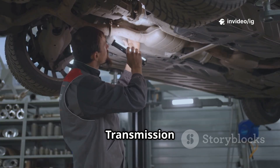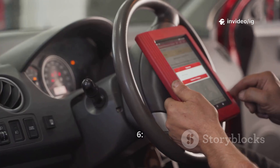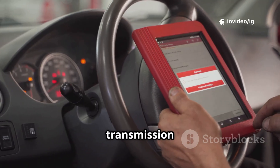Step 5: check the transmission cooler and lines — make sure they are not clogged or leaking. Step 6: reset the PCM and test drive — after repairs, clear the code with an OBD2 scanner and monitor transmission behavior.